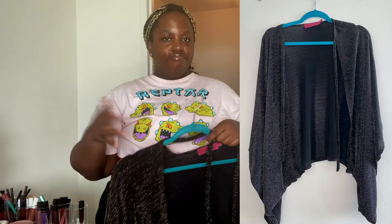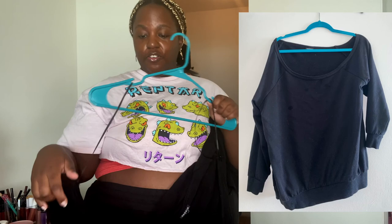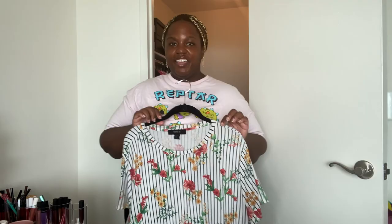This is an off-the-shoulder sweater that I actually hauled from Torrid on my channel. I told y'all in that video that I felt like it was a little too small, but I decided to roll with it — and it is a little too small. So I've worn it once. I may attempt to sell this one since I've only worn it once.